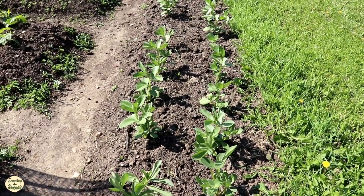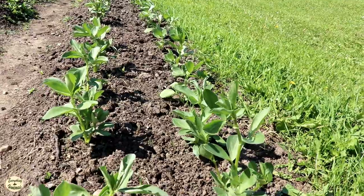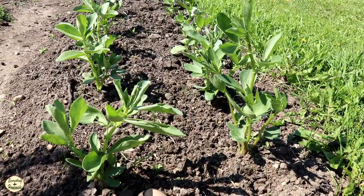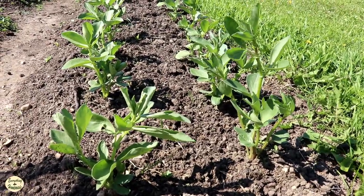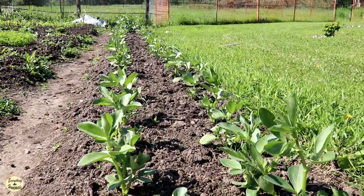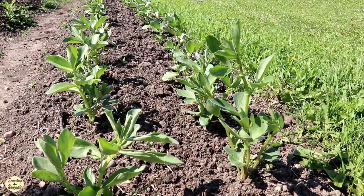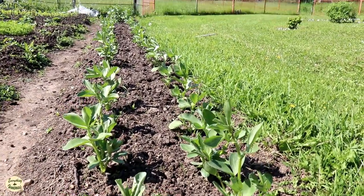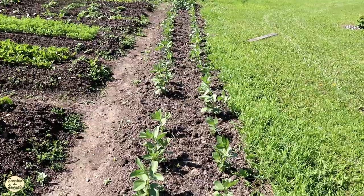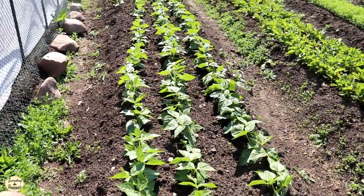The first row is a plant I grew up with - my grandma and mom grew it - and I just happened to remember it. These are fava beans, also known as broad beans, and they're growing like crazy. I call them my little trees of the garden because they remind me of little trees growing. They can reach up to three to four feet tall, so that's why they're on the border.